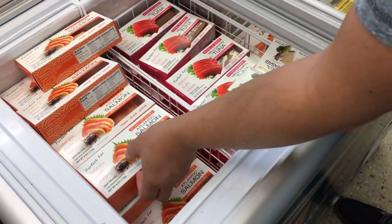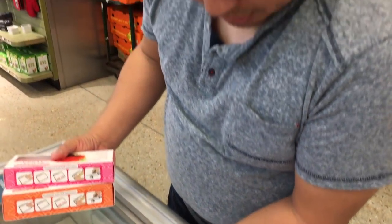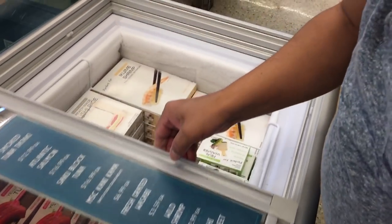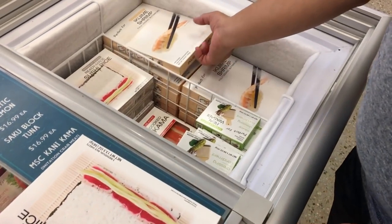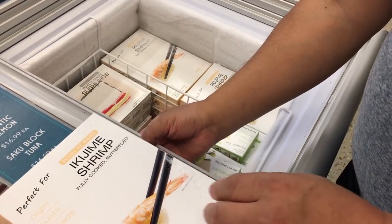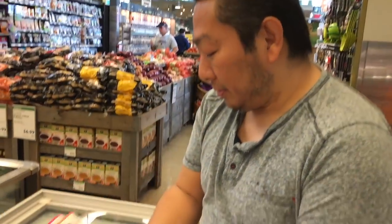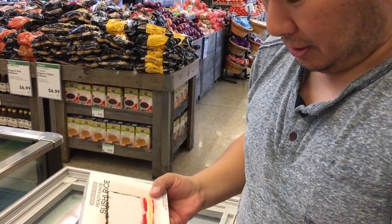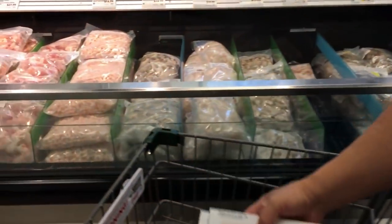Hiro, what are you going to get? I'm going to take the salmon. How about some shrimp too? This is really made sushi rice — do you want to try that? Yeah, let's try that. So we got to try this one too, and the shrimp too. So I got tuna, salmon, shrimp, and rice. I'm going to make my original rice too, but I'll try this one.